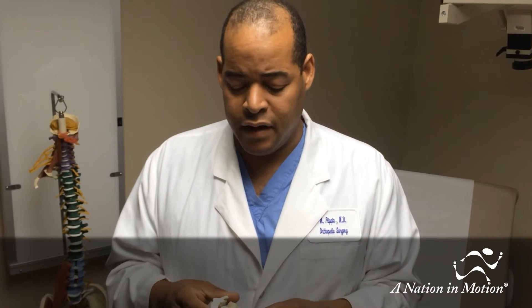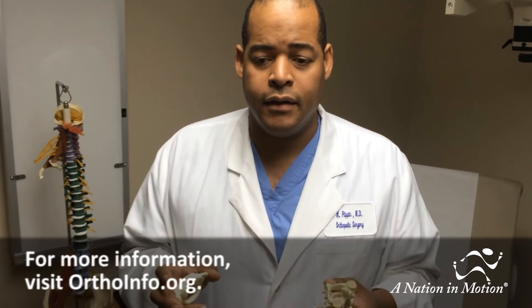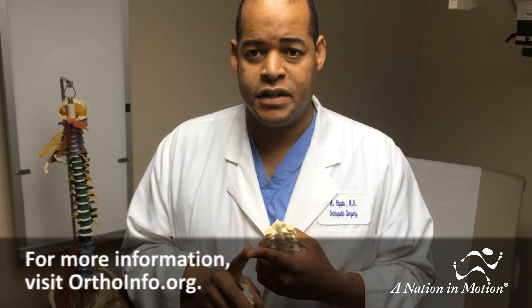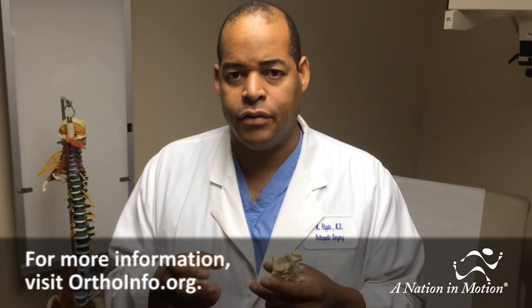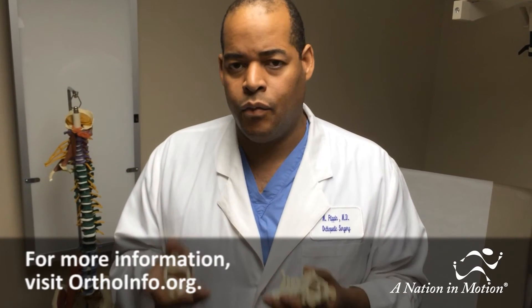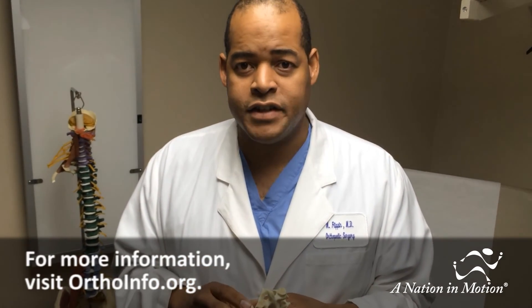The right approach really depends on the fracture pattern, the age of the patient, and many other factors that need to be weighed together. Most importantly, it relies on the patient communicating with the physician to come together and make a good decision that everyone can be happy with, weighing the risks and benefits of the injury and the treatment types. If you have any other questions, please let us know at orthoinfo.org.